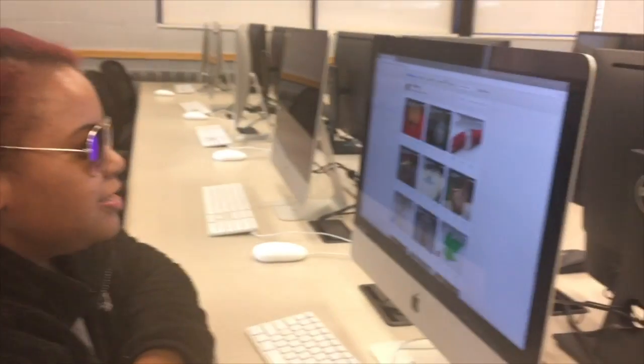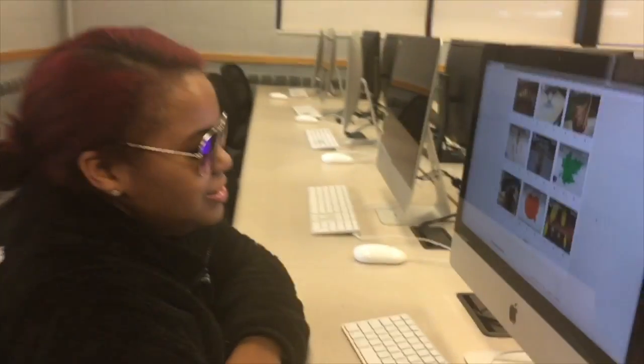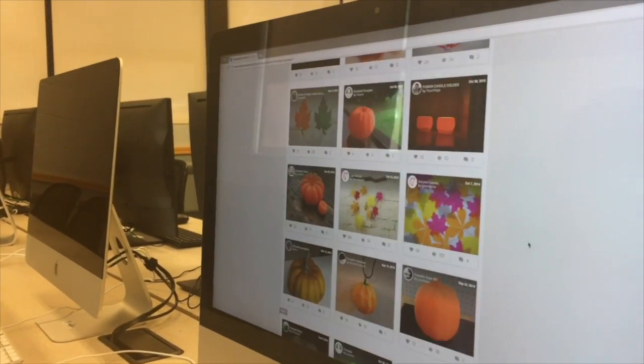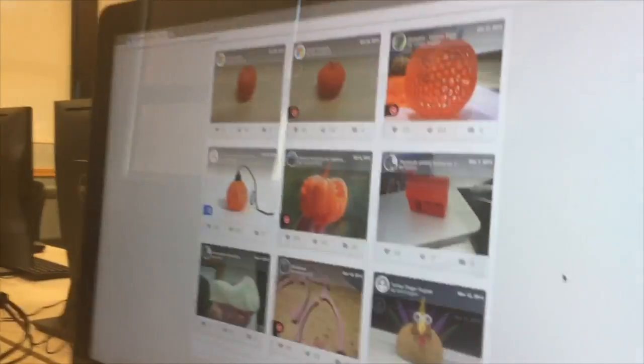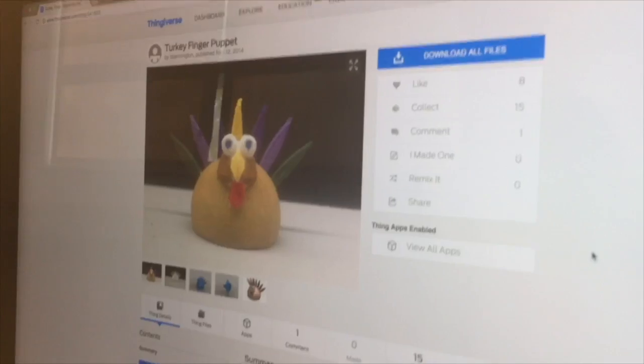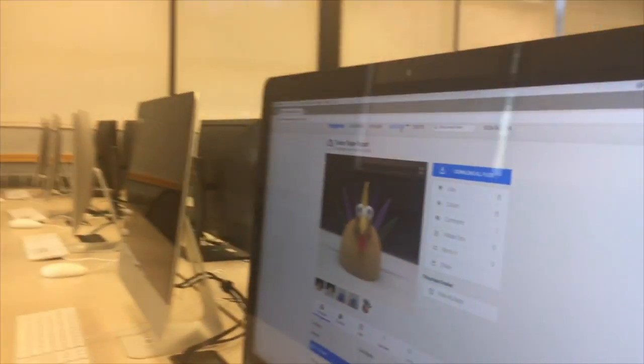So, Thanksgiving — you can make like napkin rings, and acorns, and flowers, and all kinds of random stuff. Look at the turkey! How cute!